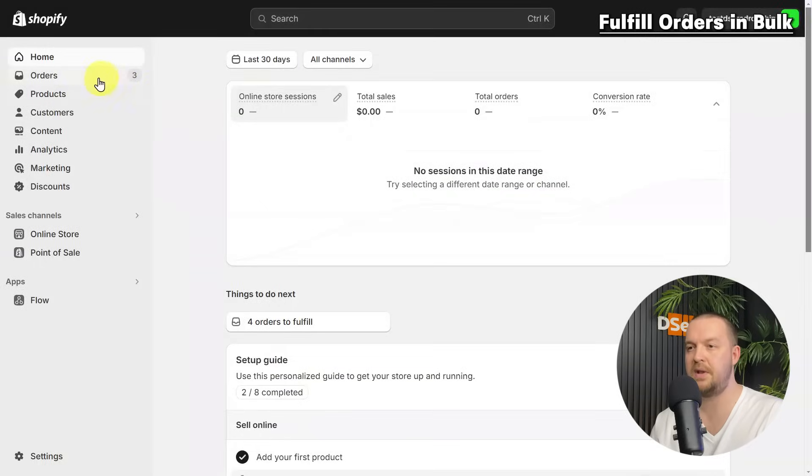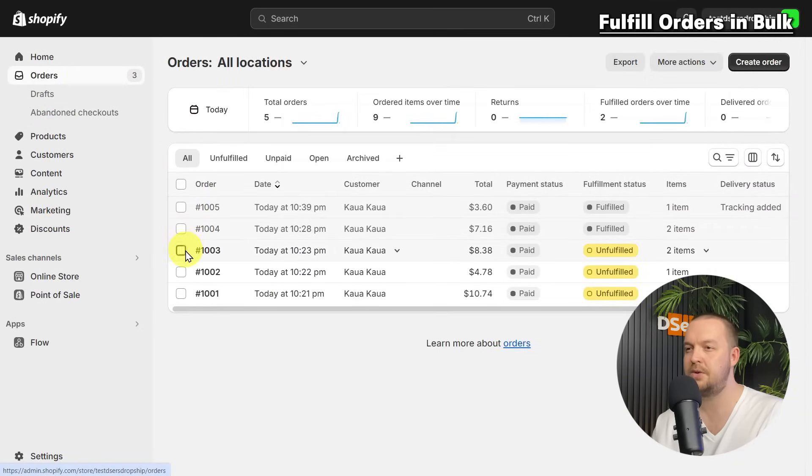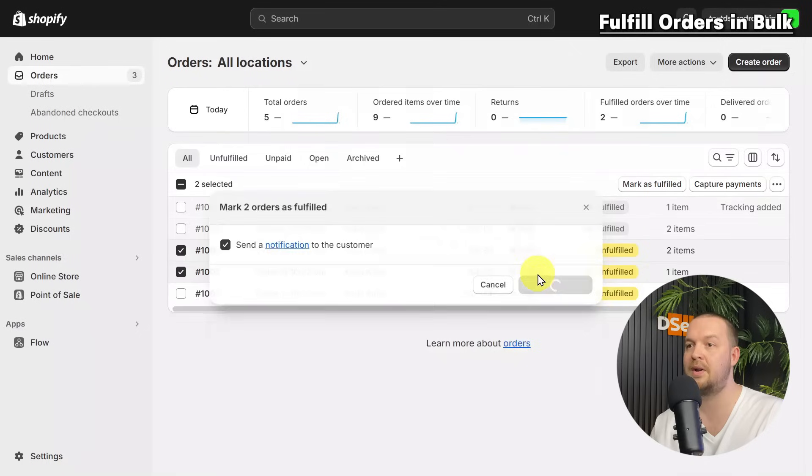The second way is to fulfill orders in bulk. By selecting several orders, you can use the 'Mark as fulfilled' button to fulfill them all at once. Go to the Shopify dashboard, go to the Orders page, select the orders you want to fulfill by clicking their checkboxes, click 'Mark as fulfilled,' then select the 'Send a notification to the customer' checkbox to send a shipping confirmation. Finally, click 'Mark as fulfilled.'